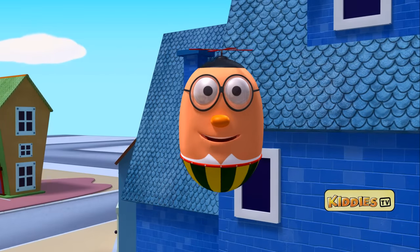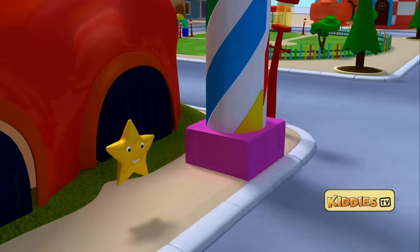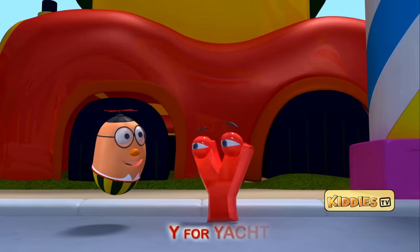I can see a star on the candy bridge. It is sliding down. And it has the letter Y. Y for yacht.